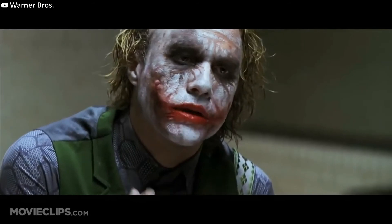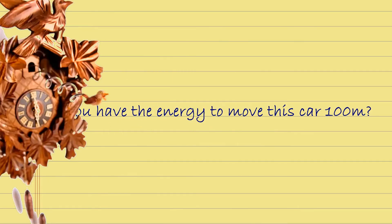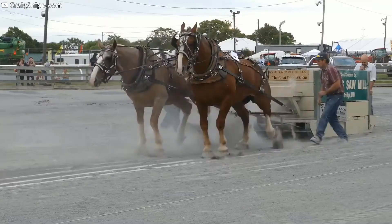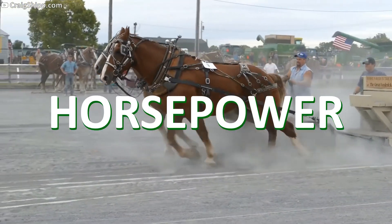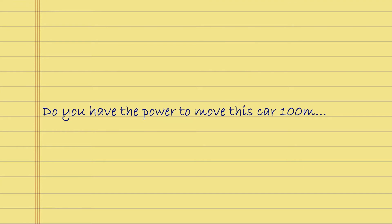That's what completes me. You see, when we're talking about power, there is an element of time involved. Do you have the energy to move this car 100 meters? Yes, but so does a horse. The horse is considered more powerful than you. The horse is synonymous with power — I mean, it's called horsepower. So what is the horse doing differently? Let's complete the question.